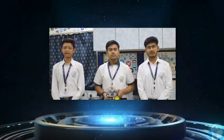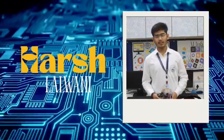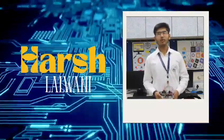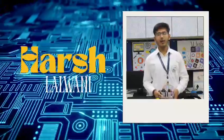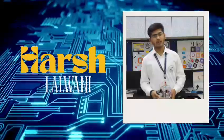I am Vedic Soretia from Class 9. Today I will showcase an exciting robot: the Line Following Robot. The Line Following Robot follows a black line using an IR sensor to detect the path, and it changes direction based on IR input.